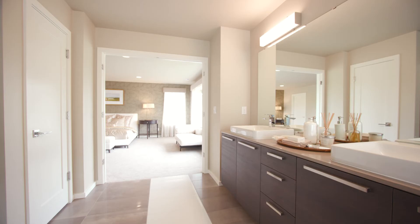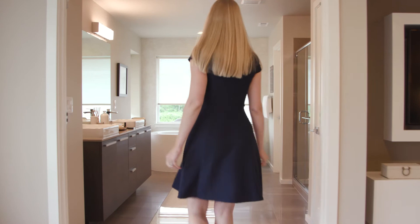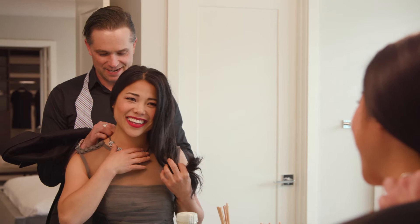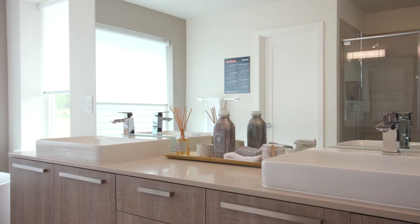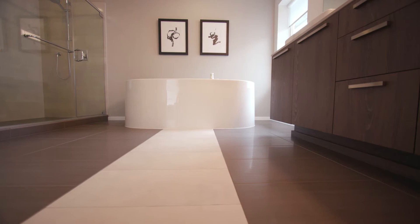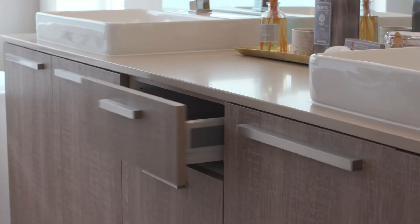The luxury inclusions continue in Main View's decadent master baths, seamlessly flowing from the master bedroom. Our master bathrooms display that signature designer style with an impeccable sense of detail. Enjoy the spaciousness created by the dual vanities, crowned by an extravagant frameless mirror and complemented by stunning quartz countertops. The sleek and stylish European frameless cabinetry fits perfectly with full overlay doors and soft close drawers.